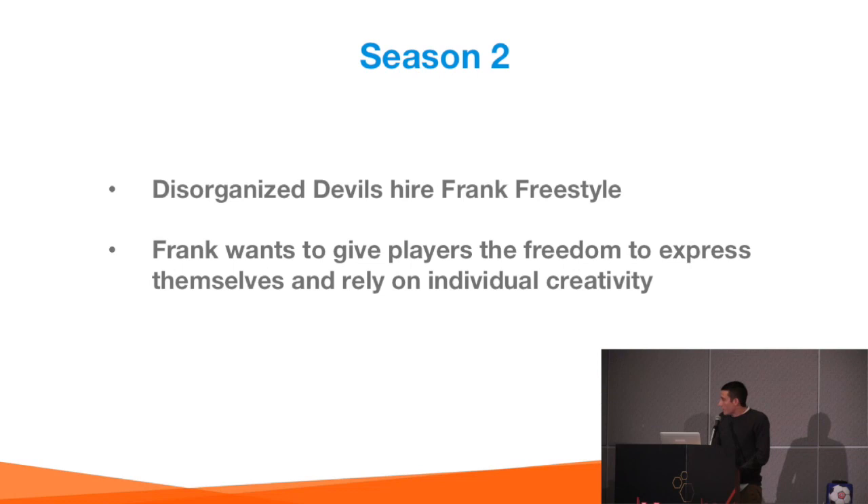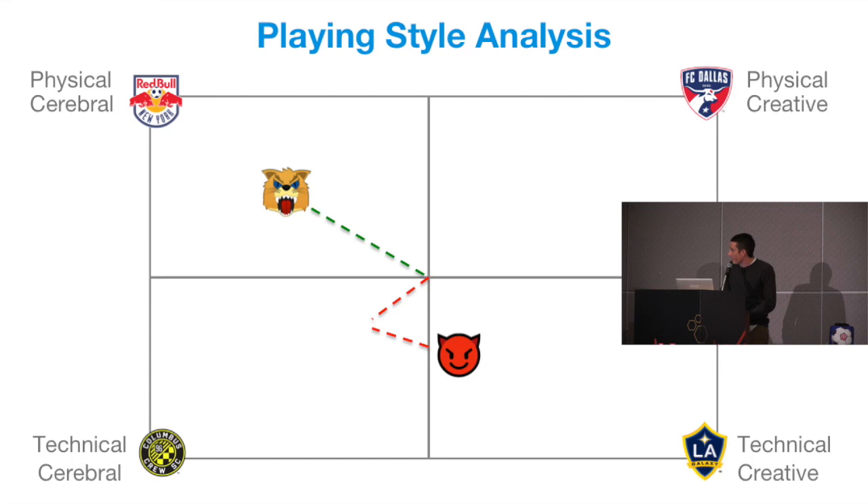However, the disorganised Devils decide to have a change of heart and hire Frank Freestyle. Frank wants to give the players more freedom and let them express themselves — maybe starting to look a bit more like the LA Galaxy. Over the course of this season, the Devils change their direction while the Wildcats carry on moving toward their goal.